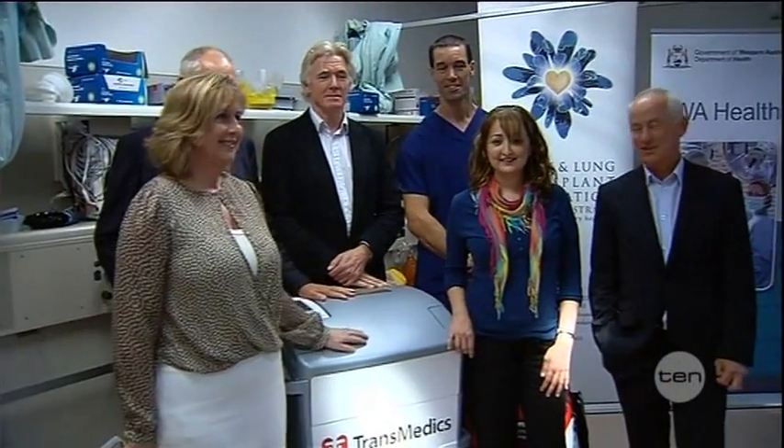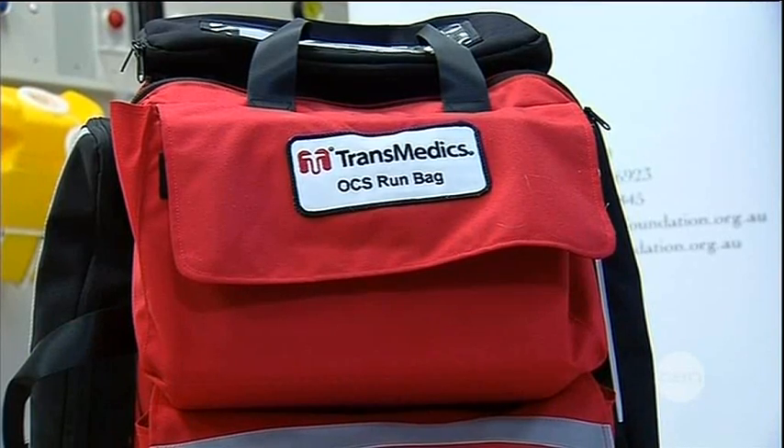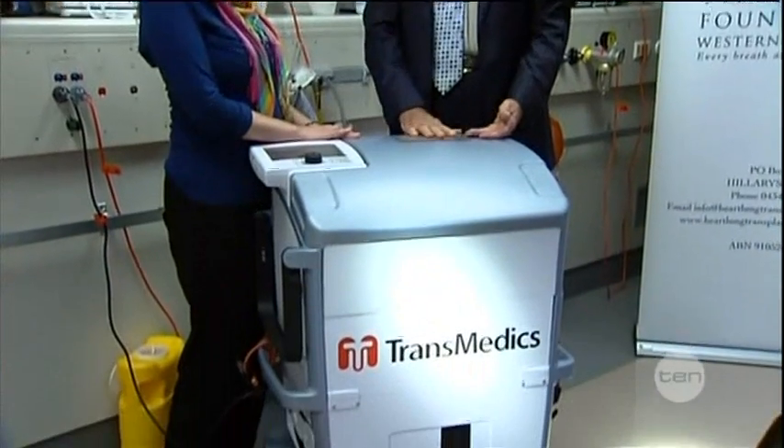It just means that there's a whole lot of other donors that become available to people in WA and also the eastern states now as well. Thanks to a joint venture between the Heart and Lung Transplant Foundation and the state government, Royal Perth Hospital is the first in the country to have the Transmedic Unit.